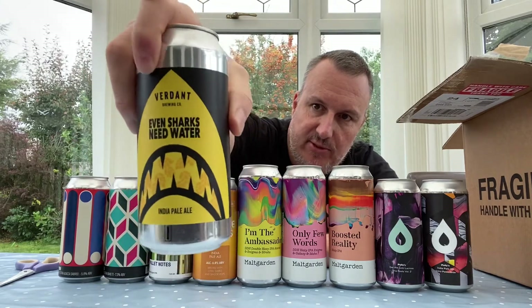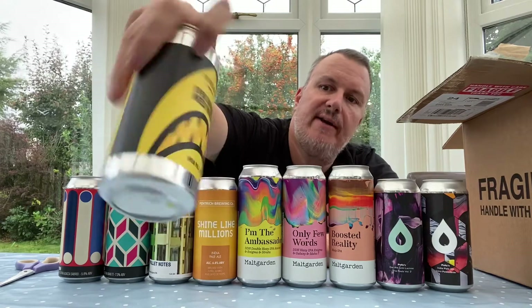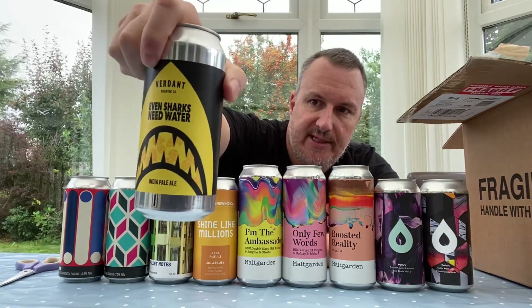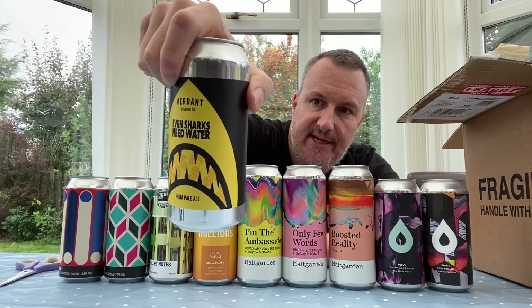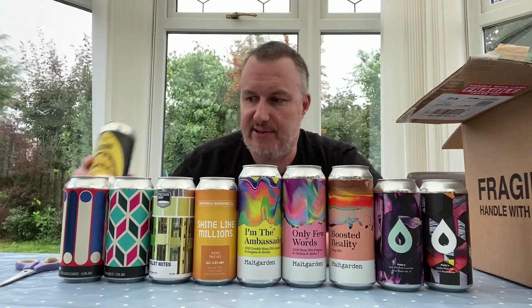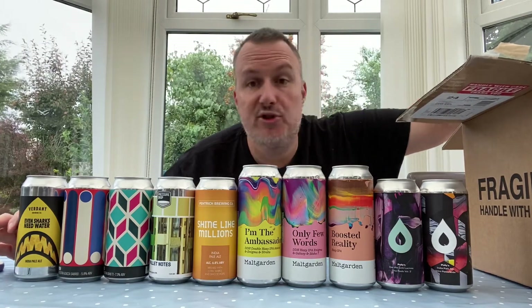Next is Verdant — another one of my favorite breweries. This one has just come out, called 'Even Sharks Need Water.' I think I've seen it before but this looks like a slightly different artwork, so maybe they've re-brewed it. It's got Citra and Galaxy at 6.5%. I've never really had a bad Verdant, so let's see how this one works out.